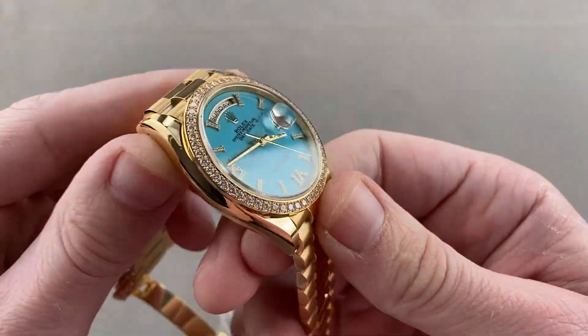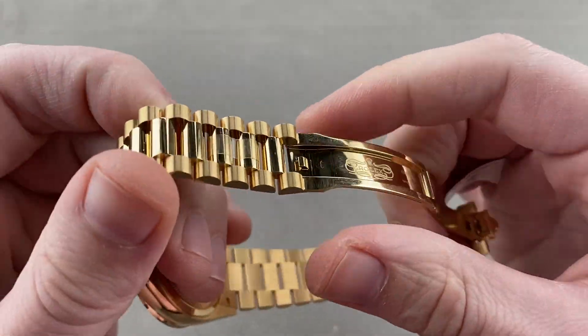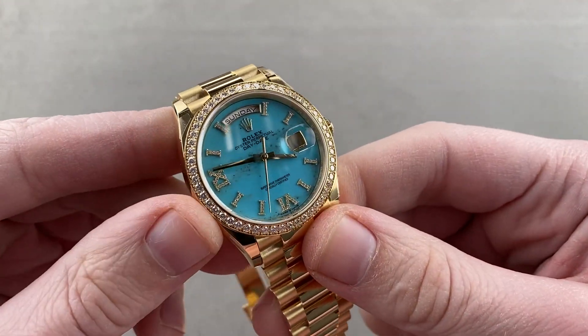The watch is very substantial: solid case back, solid center links, milled-out clasp. These modern Rolex watches in gold feel like any other brand's platinum watch — they're that impressive.